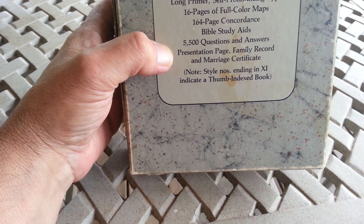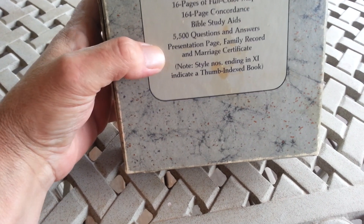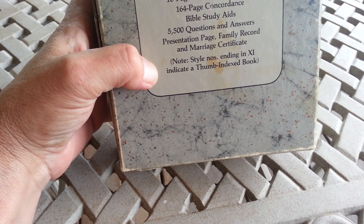It also includes a Presentation Page, Family Record, Marriage Certificate, and of course it has the style molding and Levin-indicating Thumb Index Book.